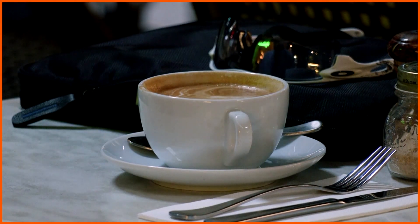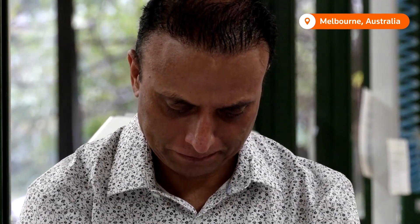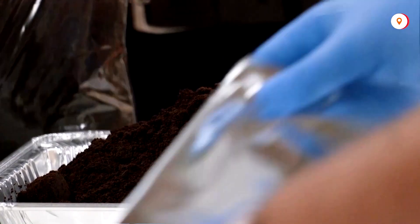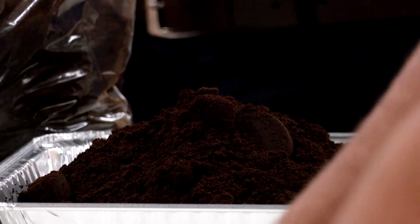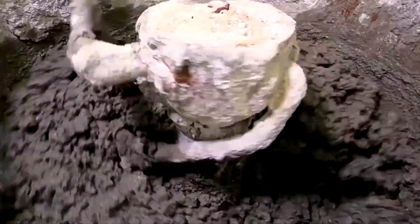Your morning cup of coffee could help the planet. That's the promise of one Australian university that's transforming used coffee grounds into more sustainable concrete. They say the process could potentially lower greenhouse gas emissions.